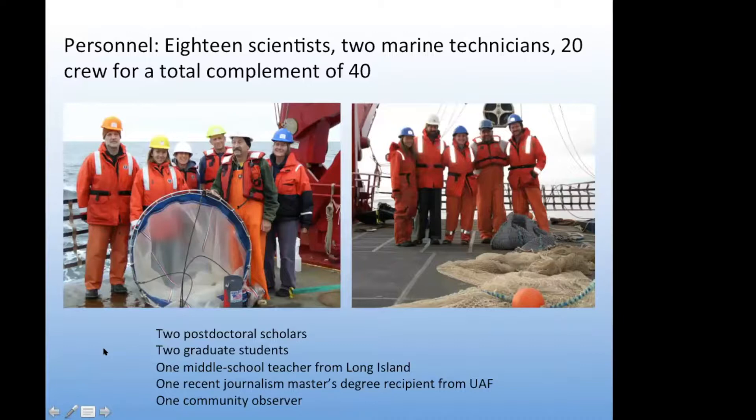We had 18 scientists on board, two marine technicians, and 20 crew for a total complement of 40. I want to point out that we had two postdoctoral scholars, two graduate students, a middle school teacher from Long Island as part of the Polar Trek program, a journalism student recently graduated from UAF who did a lot of social media outreach, and one community observer.